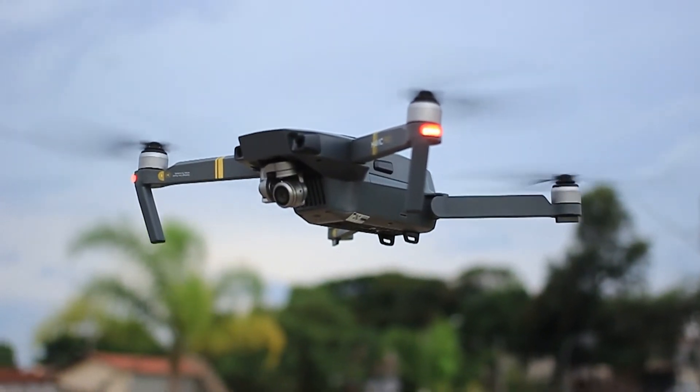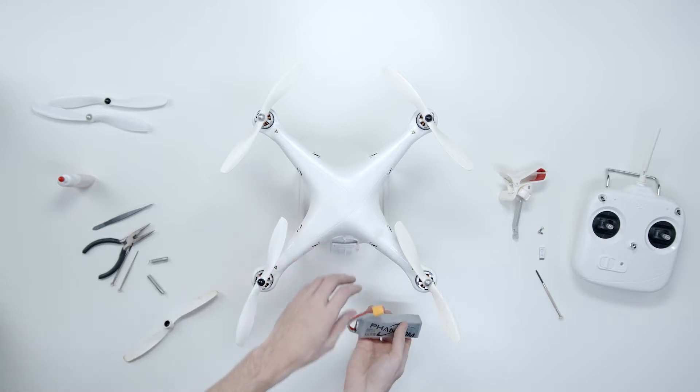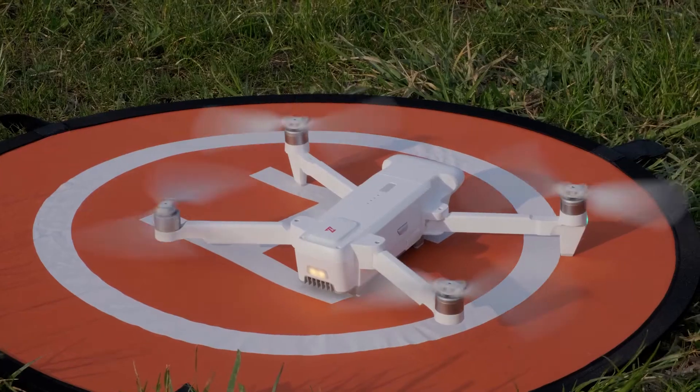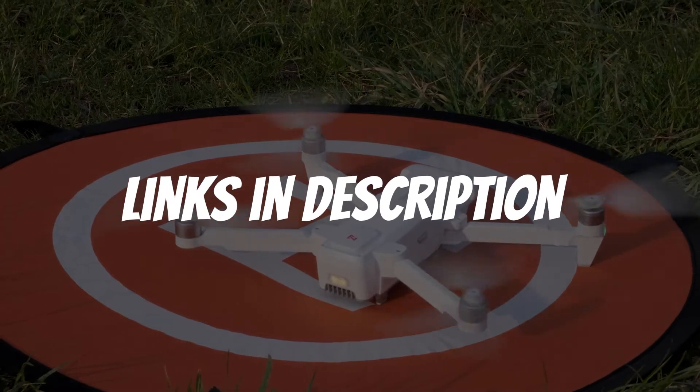Are you looking for a follow-me drone with follow-you technology? In this video I will show you the five best follow-me drones with follow-you technology based on my personal opinion and hours of research. If you want more information and updated pricing on the products mentioned, be sure to check the links in the description below.